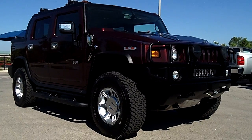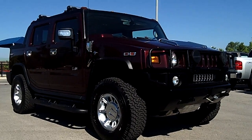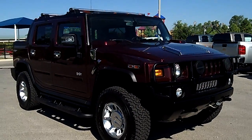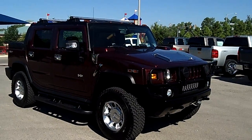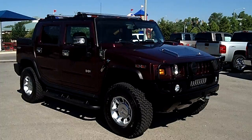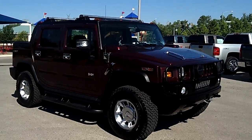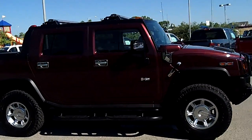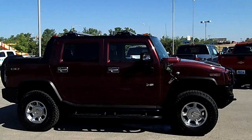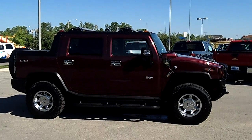Ladies and gentlemen, this is Steve Koch out at Markite Chevrolet, your pre-owned truck headquarters. This is a 2006 Hummer H2 SUT, a sport utility truck — just one of the most unique vehicles on the road. They're extremely hard to get your hands on, they're very rare, and you're not gonna find very many of them. It's the best of both worlds.